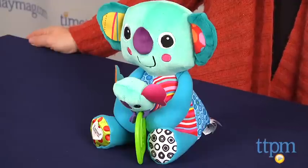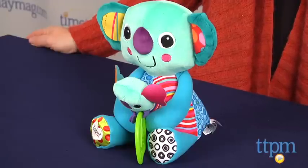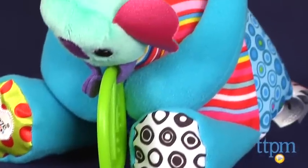Hi, I'm Tammy with TimeToPlayMag.com and today I have an infant toy from Lamaze with fun features for your baby to discover and explore. Cuddle and Squeak Koalas is a cute two-piece mama and baby plush toy.